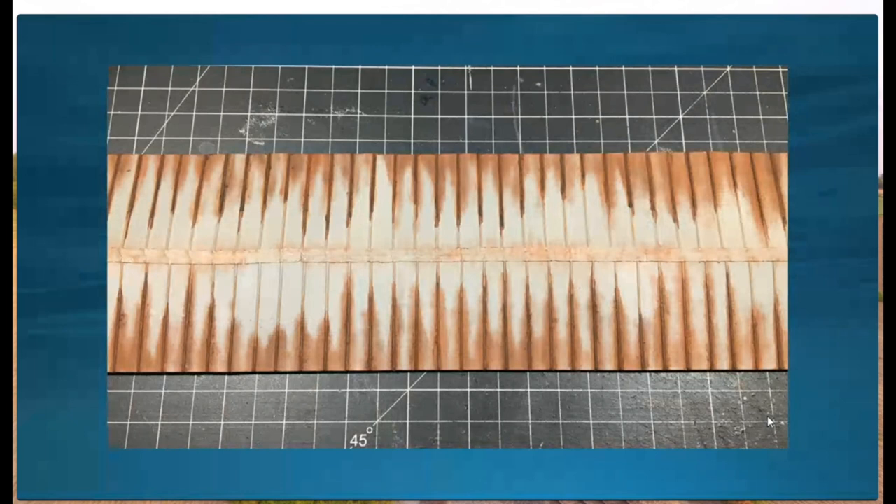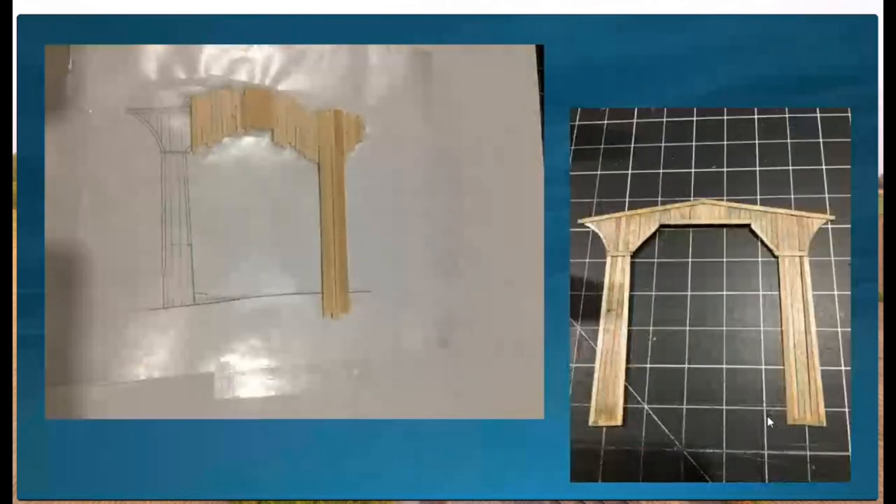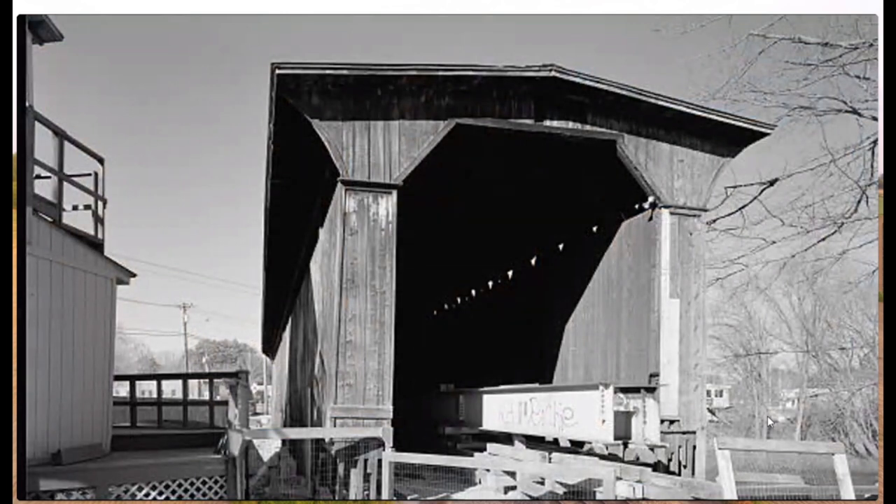Next were the end walls, which were pretty delicate. I used wax paper and glued the boards directly on it as per the printed plan underneath. Once done, it was framed — there's a piece that goes all around the outside and inside — and then I was able to cut off all the extra, leaving just the end walls. I had to do that twice. Pictures were very useful alongside the plans — pictures say a thousand words.